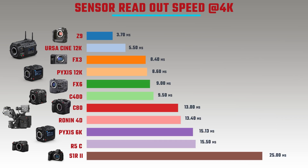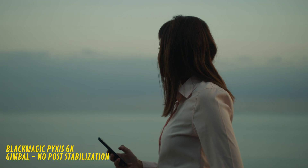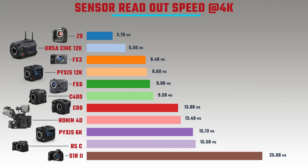At 4K the Panasonic S1R2 has the worst sensor readout speed at 25 milliseconds — fine for static shots but a serious issue for any fast or even medium movement. The R5C is at 15 milliseconds and the Pixis 6K at 15.13 milliseconds. From personal experience with the Pixis, a lot of camera movement doesn't look great, and footsteps cause terrible jarring, so stabilization is essential.